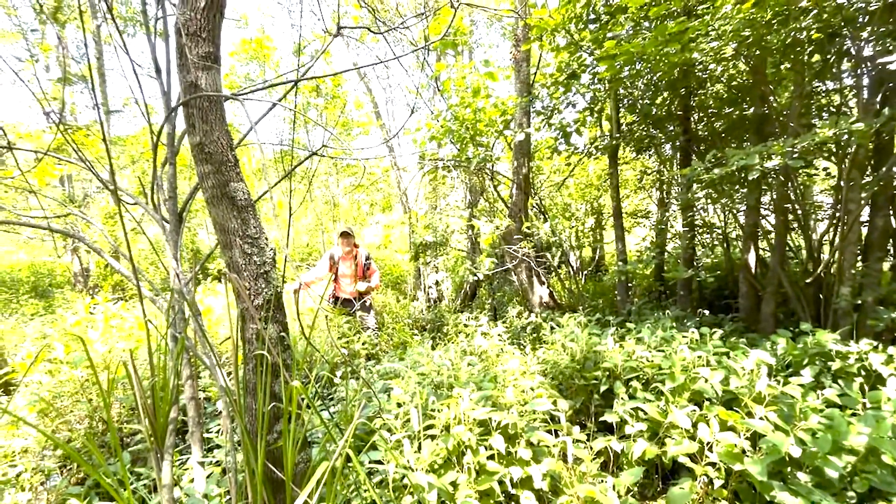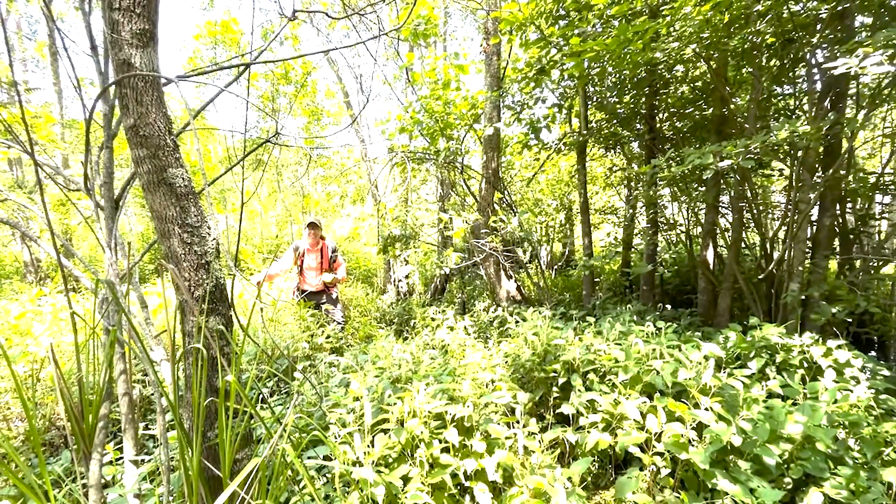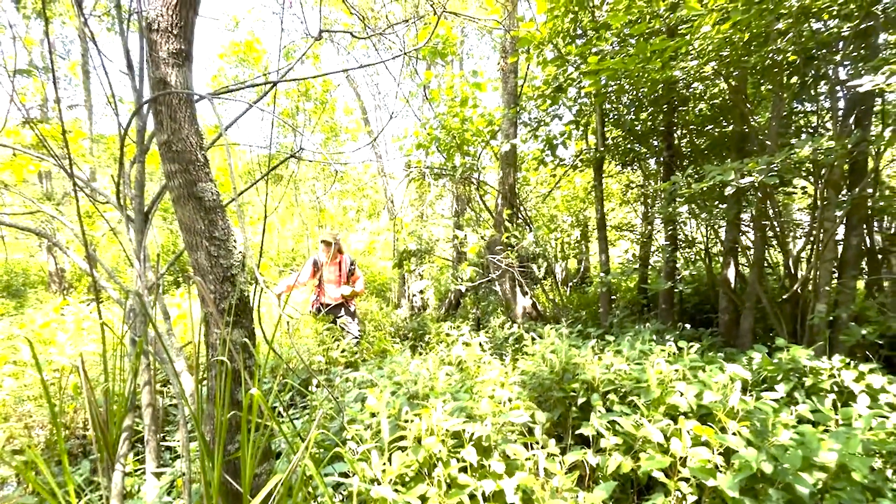Hi, I'm Mandy Seitz and I'm a biologist at Power Engineers, coming to you from the trenches in South Carolina. Right now I'm going to show you the best way to walk through really wet wetlands.